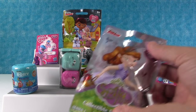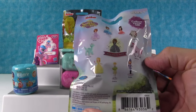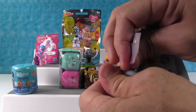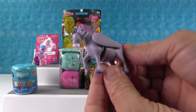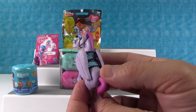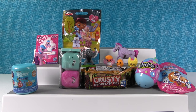I want to open up Sofia the First. I hope we get James or Crackle — or Minimus. We got him! That's Minimus. Very cool, very pretty. I like the saddle. That was back-to-back ponies.